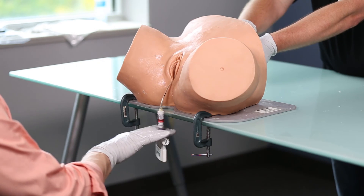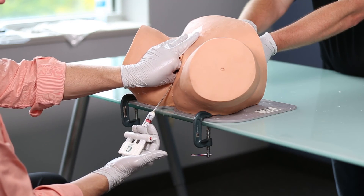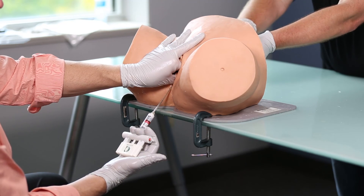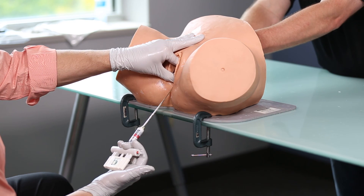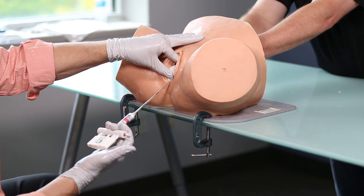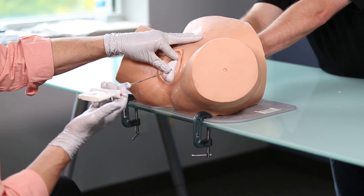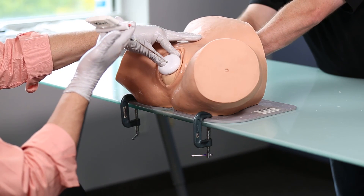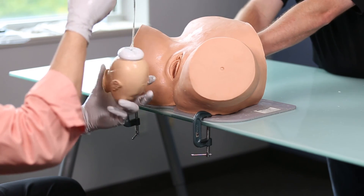Step number five is to place the thumb on the cup and the index finger on the baby's head to prevent the cup from coming off and to provide counter traction during pulling efforts. As mom begins to push, we provide traction in a downward angle — in this baby who is right occiput posterior. As the baby gets further and further down in the pelvis, notice the direction of pull changes until the baby reaches the perineum, and you can see where the cup was placed.